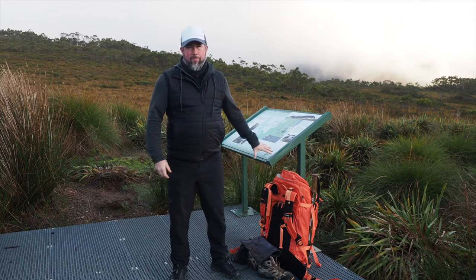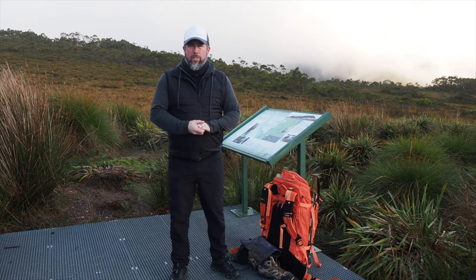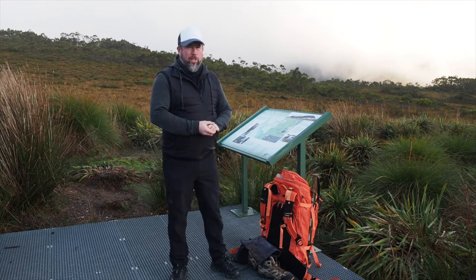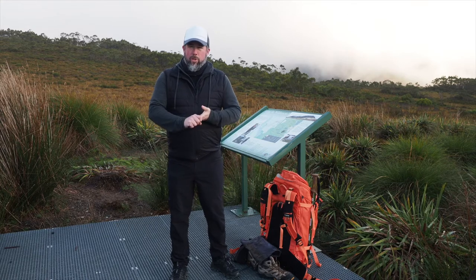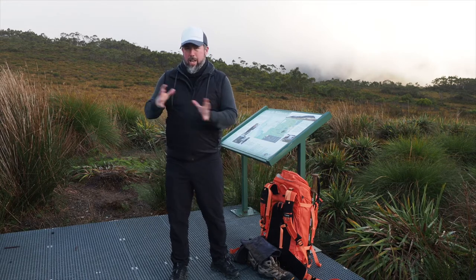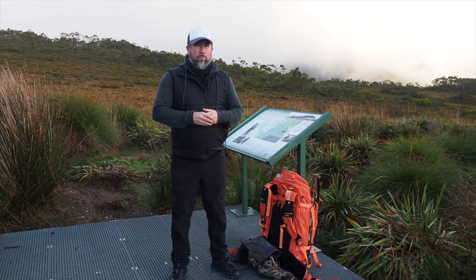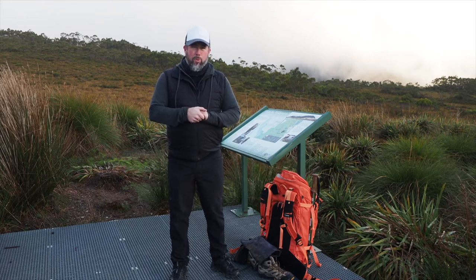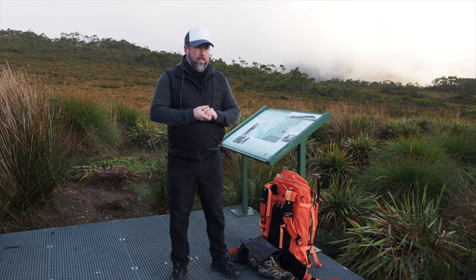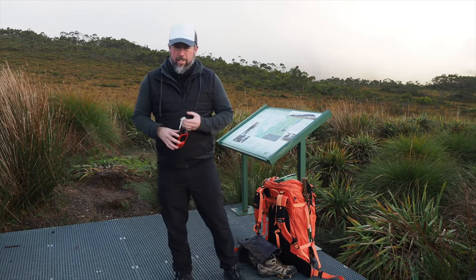We'll go through packing everything together the night before at Cradle Mountain in the cabins before we depart. We'll make sure all your gear fits, that you've got the right gear and the right food we supply. We can also help take things out — sometimes people overpack for the overland track with things that really aren't essential. If you think you'll only use it maybe once, it's probably not worth bringing. Keep it lightweight and as practical as possible.